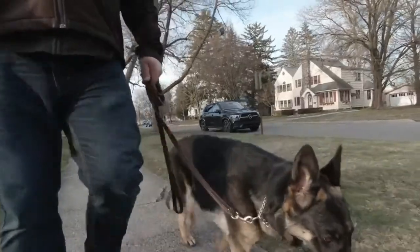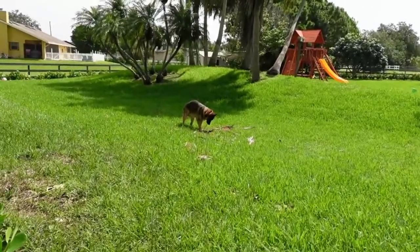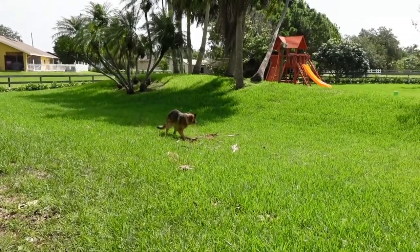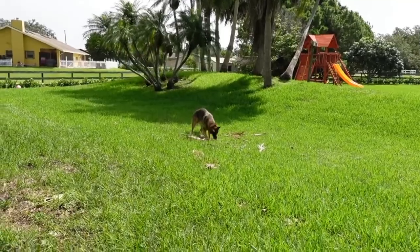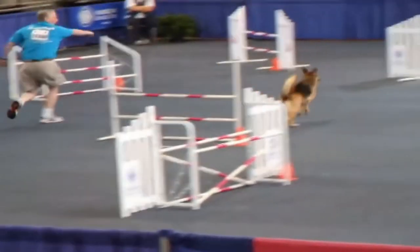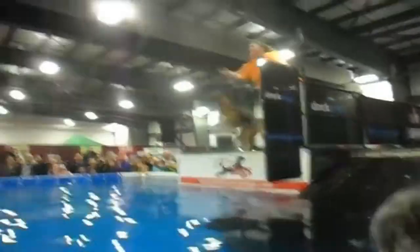With a puppy, you can begin with quick daily walks and playtime in a secure enclosure. Remember to not let the dog off-leash, since even the best-trained dog might become sidetracked and not follow every instruction. Playful and enjoyable for both dog and owner, canine sports like agility, herding, tracking, and dock diving offer good physical and mental exercise.